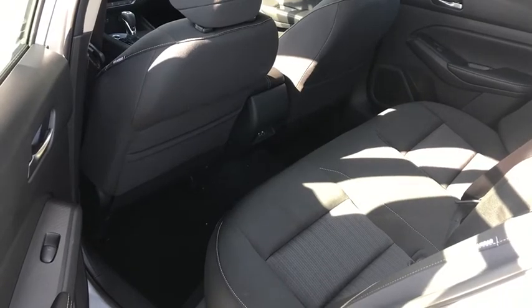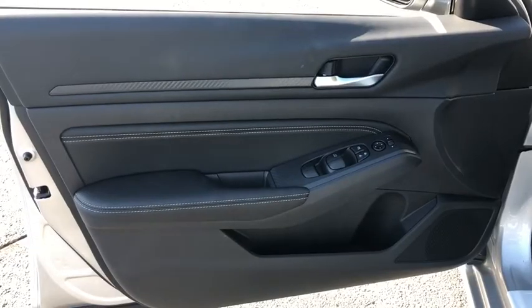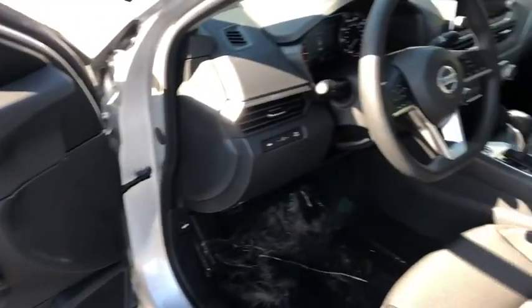outside temperature gauge, cloth seat trim, engine immobilizer, four-piece floor mat set, power rear window sunshade. Come take a test drive today.